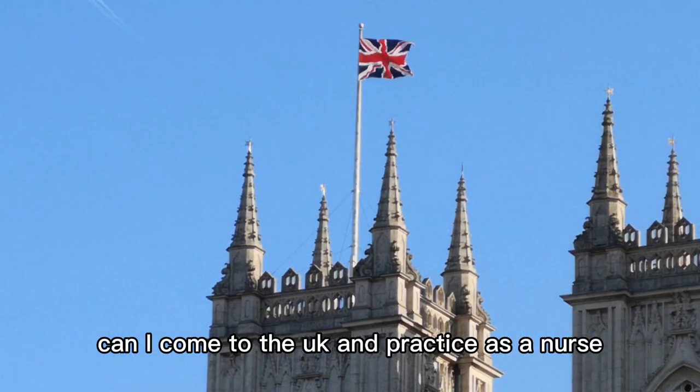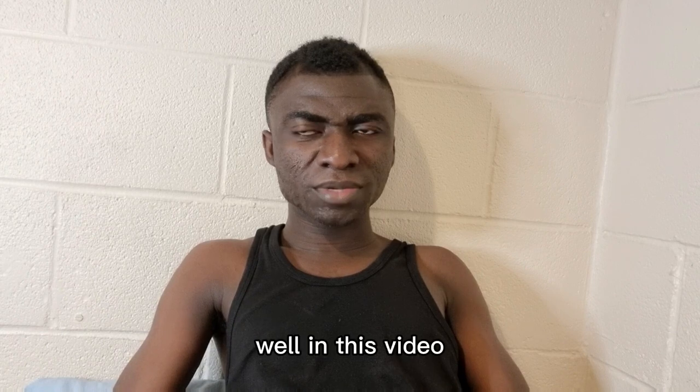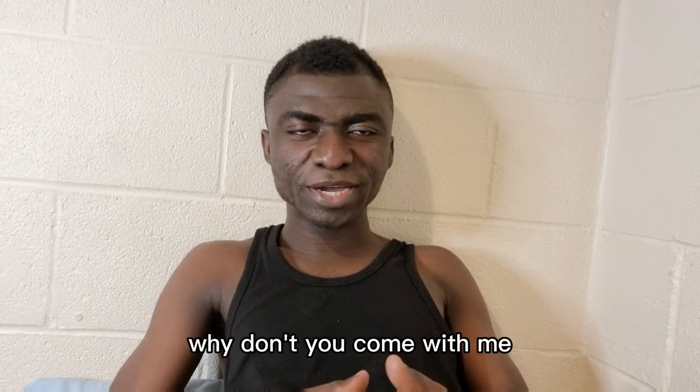Can I come to the UK and practice as a nurse or midwife without having to write the IELTS? In this video I'm going to give an answer to this question.